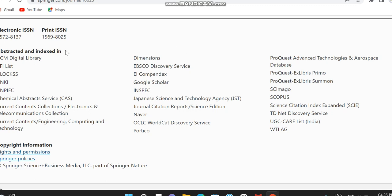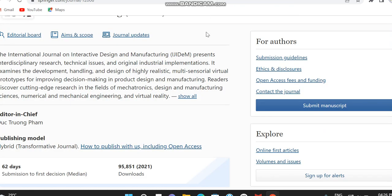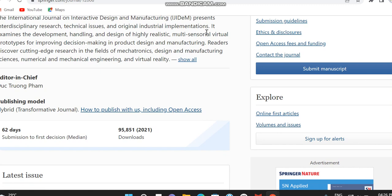The third journal is the International Journal on Interactive Design and Manufacturing. The publisher is Springer and its subject area covers mathematics and engineering — mostly industrial and manufacturing engineering. This is also a hybrid journal, meaning both open access and subscription options are available. It covers mechanical and mathematics subjects, and the submission to first decision takes nearly 62 days.